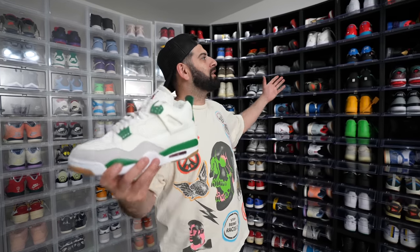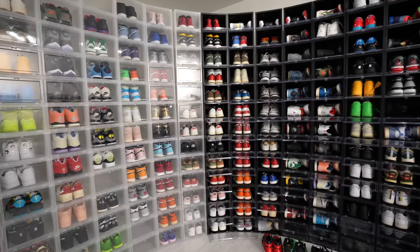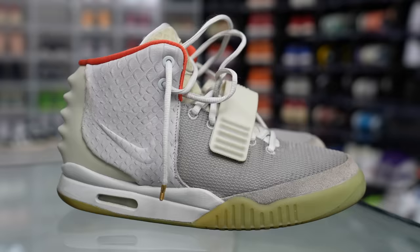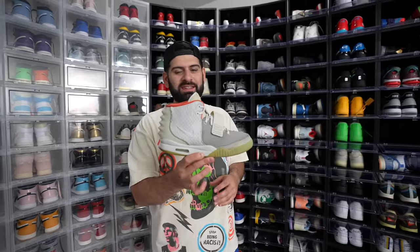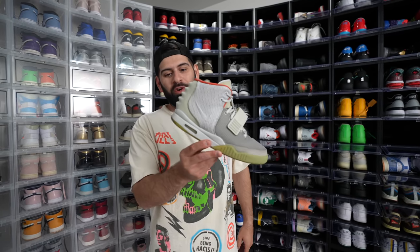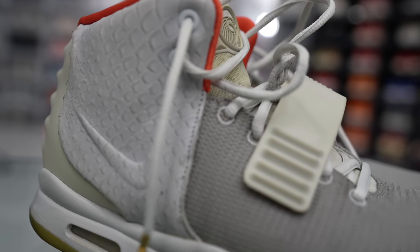Good luck to everybody. And now let's get into the 2023 sneaker collection video. I decided to start things off with a lot of my bangers, starting out with the Yeezy 2s. I know I haven't done a sneaker collection video in two years, so the last time you guys saw a lot of these shoes they weren't as yellow as they are now. That's just one of the unfortunate things with sneakers — over the years they start to yellow and crumble.